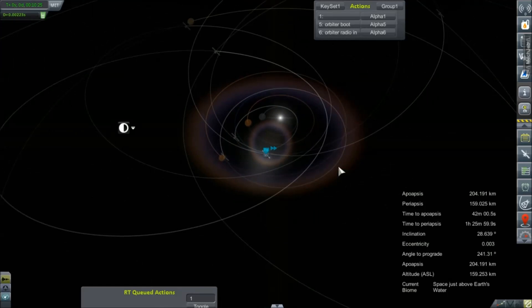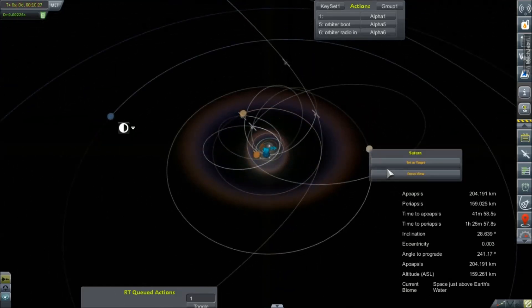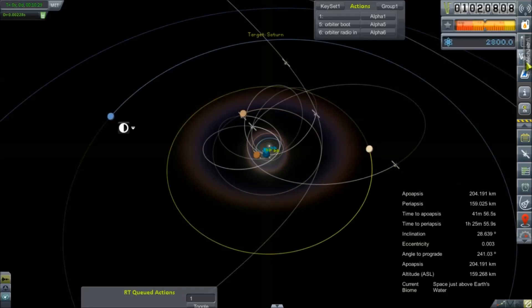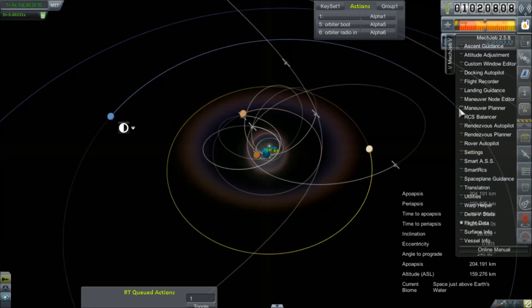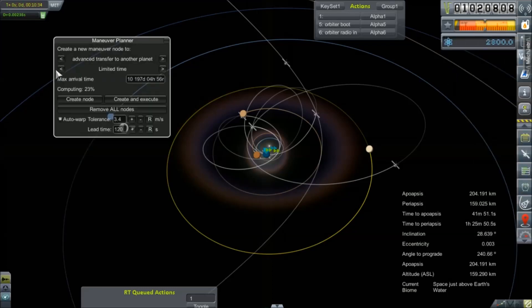No distractions today, I promise. We're just going to zoom right out, catch Saturn, set it as target, and bring up our maneuver planner. There we go. The porkchop section will have to compute — we'll just let that go ahead and do its thing.